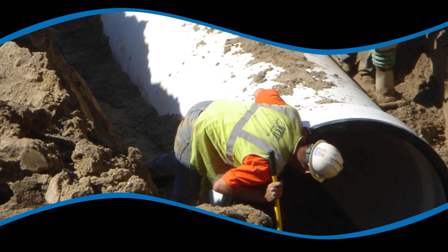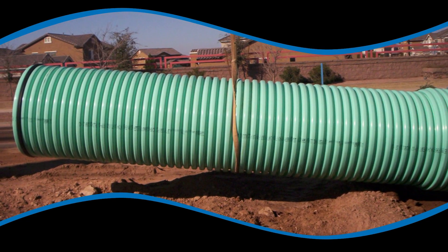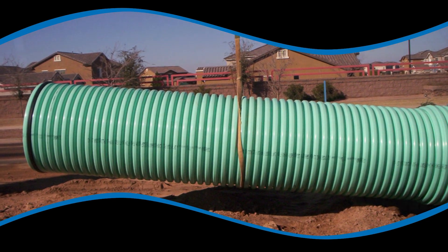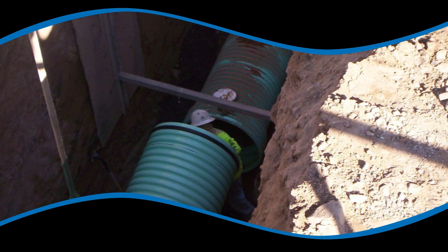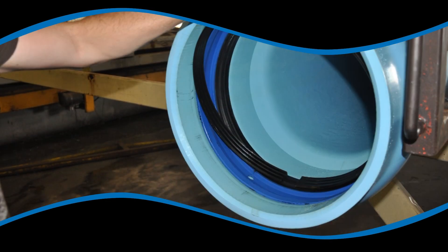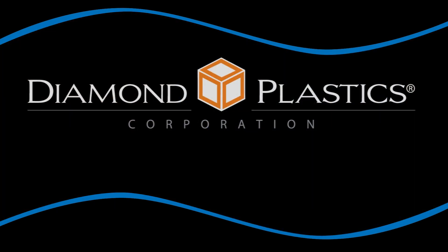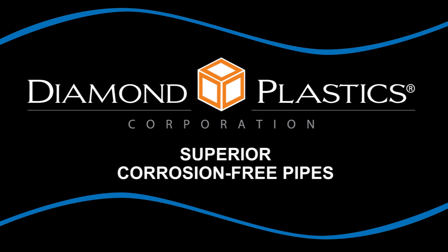Polyvinyl chloride, commonly known as PVC, is a durable rigid plastic. It was originally invented over a hundred years ago, but it has been used throughout the U.S. for over 50 years. The basic formula can be blended with various additives to create many strong but flexible products like garden hoses, or, as Diamond Plastics blends it, into superior corrosion-free pipes.